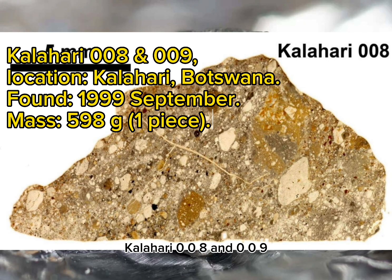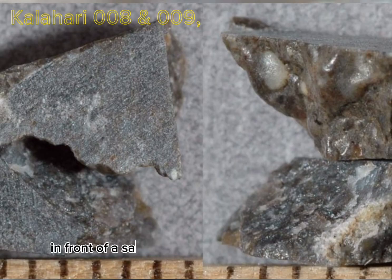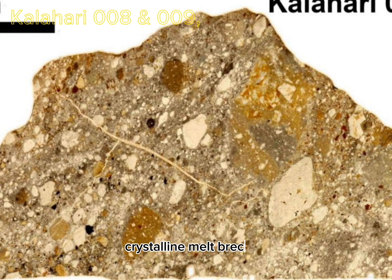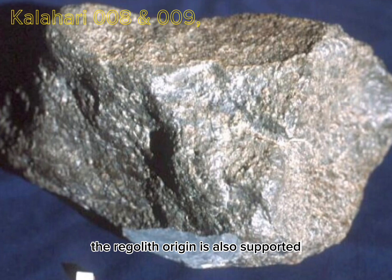Kalahari 008 and 009. Location: Kalahari, Botswana. Found: September 1999. Mass: 598 grams, one piece. Classification: Lunar Meteorite, Feldspathic Regolith Breccia. A single stone of 598 grams was found in September 1999 by an anonymous finder in front of a sand dune within the Kalahari desert. The rock is an anorthositic breccia having typical clasts of lunar highland breccias — e.g., feldspathic crystalline melt breccias, granulitic lithologies, cataclastic anorthosites — embedded within a well-lithified matrix. An impact melt spherule indicates this rock derives from the regolith, also supported by the finding of solar wind-implanted rare gases (L. Schultz, Mainz).